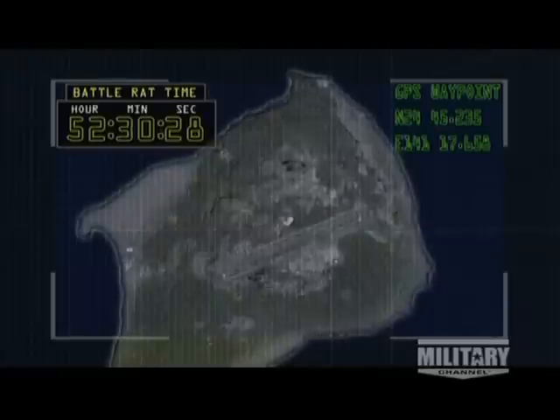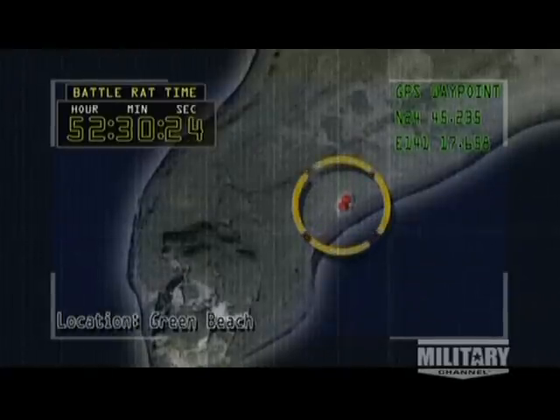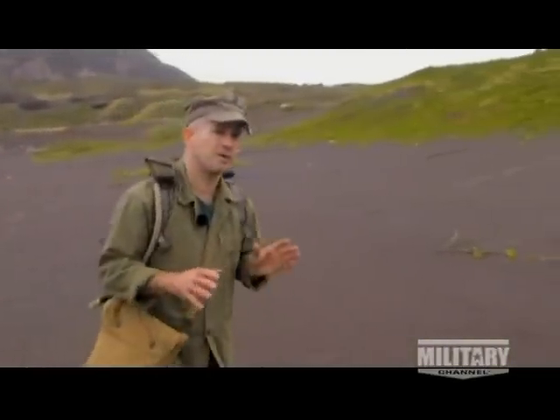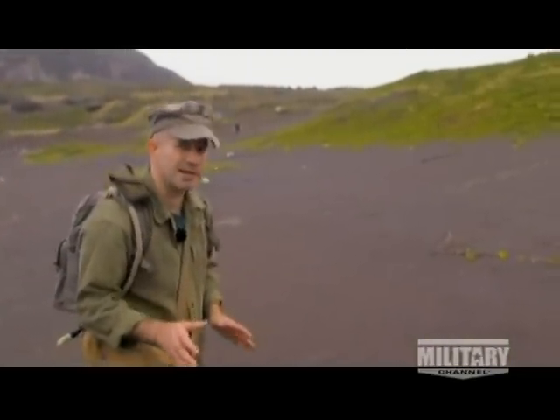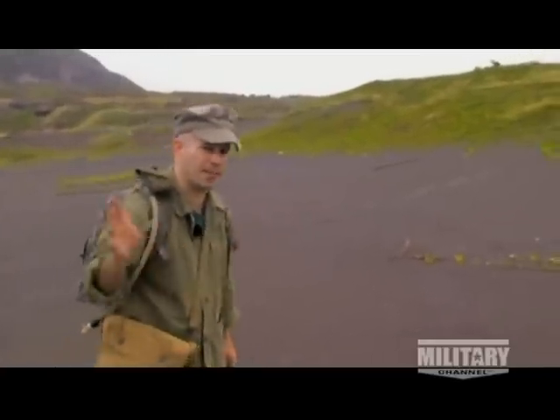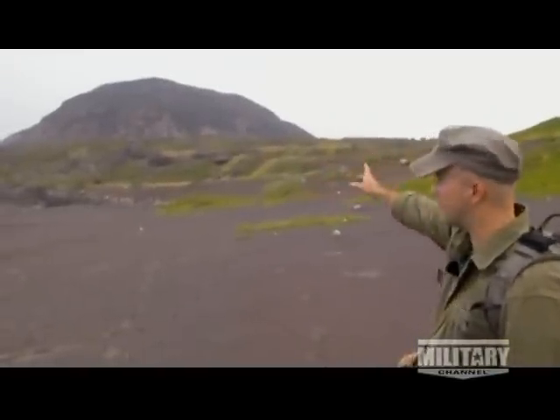Battle rat time — 52 and a half hours left on the island. Location: Green Beach. Right here is the high point of the beach. From here, the Marines moved inland to capture the runway, Motoyama number one, and Mount Suribachi. From here, they turned left and went straight up.